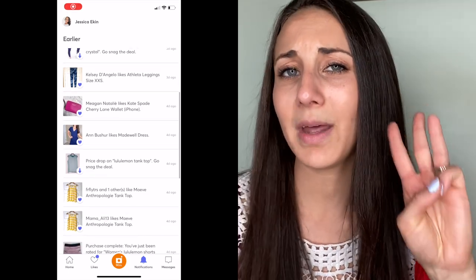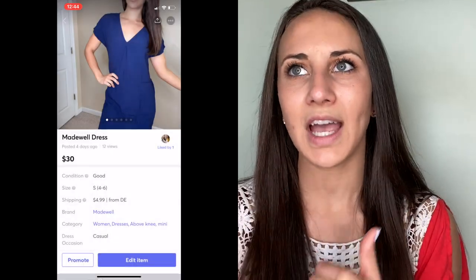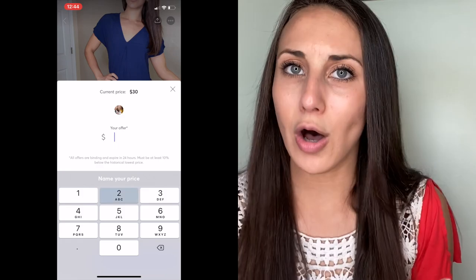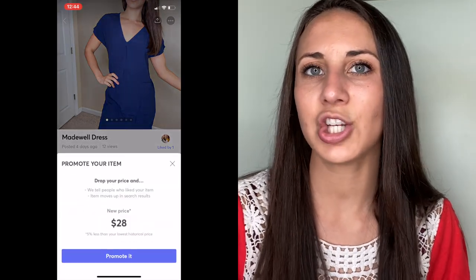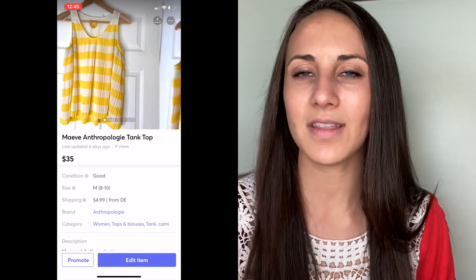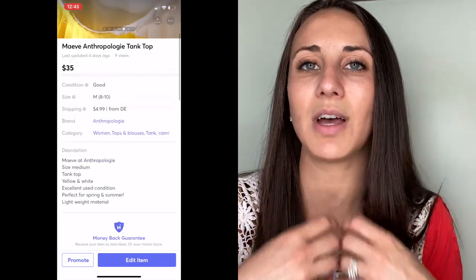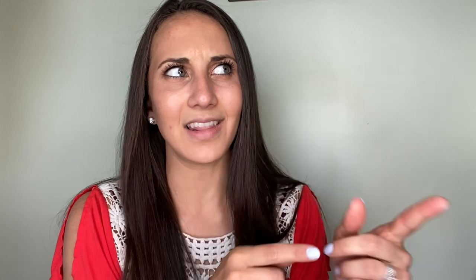Tip number three: you can actually hit 'promote' on an item, and this will promote it by sending out an offer to the people that have liked your items. If you have an item listed at $40 and it has been sitting in your closet for a long time, consider promoting that item. This will send out a discount to the person who liked it and remind them to buy it now.